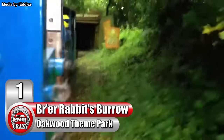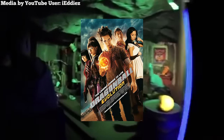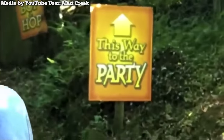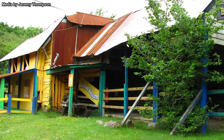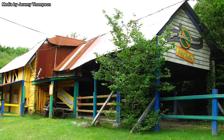Number 1: Br'er Rabbit's Burrow at Wales' Oakwood Theme Park. Much like Tales of the Okefenokee, this ride was also based on the works of Joel Chandler Harris — except, not really. This ride had about as much to do with the original stories as Dragon Ball Evolution had to do with the original anime. Though unlike that movie, this ride was enjoyable, albeit unintentionally. Originally, this ride was known as Nutty Jake's Gold Mine, but in 1999 it was closed down and replaced with Br'er Rabbit's Burrow two years later.